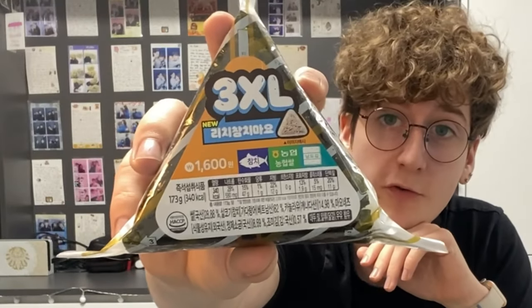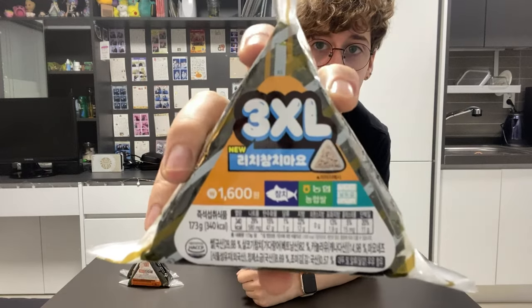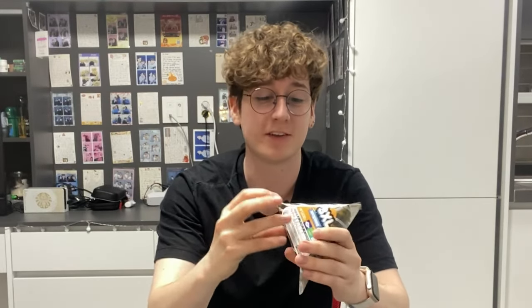Starting off with a rice ball from CU. This is a rich tuna rice ball — 3XL for when one rice ball isn't enough. Now I couldn't decide what to do: do I microwave the rice balls or do I not microwave the rice balls? It says right here on the packaging, 30 seconds in the microwave. But I feel like I'm going to get complaints if I do that.